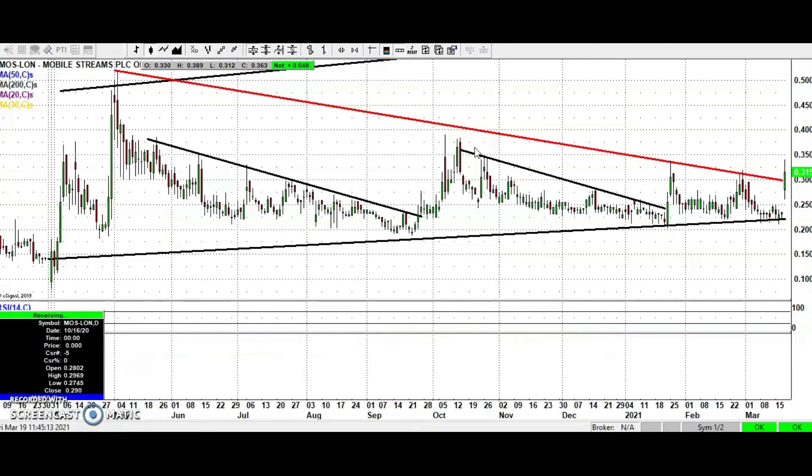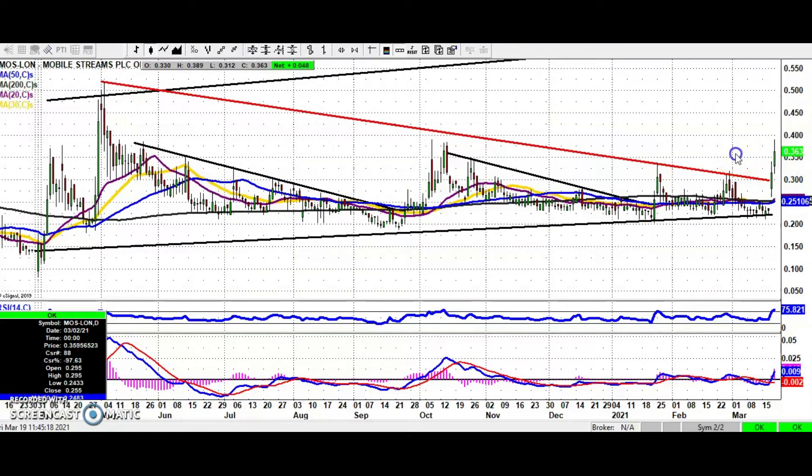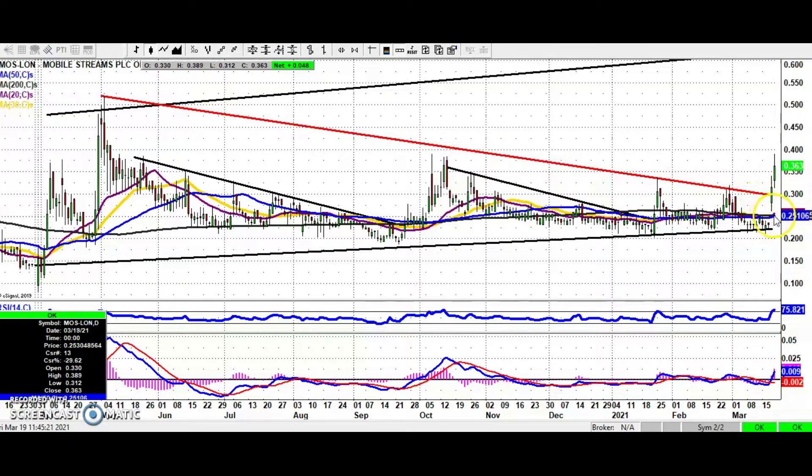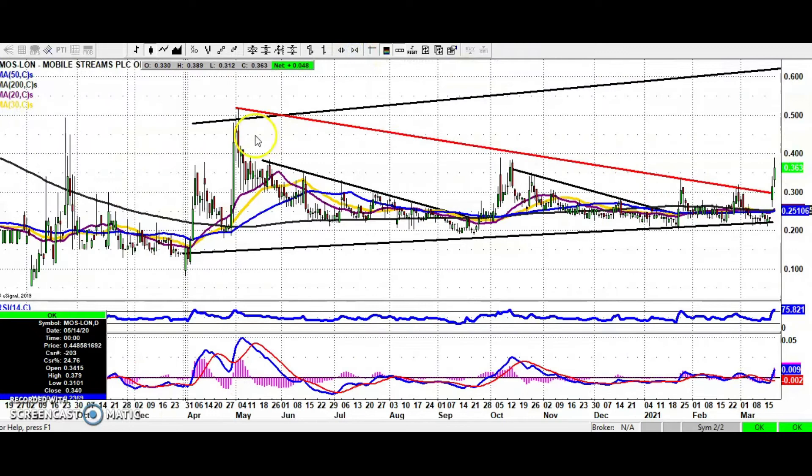On to Mobile Streams, which I think I covered yesterday. This shows the rule of the unfilled gap to the upside — the gap from yesterday has been held and we've broken yesterday's peak around 0.33. Anything above 0.3, and specifically above the top of the gap at 0.26, suggests decent progress ahead. The target here is as high as 0.6 pence, which is the top of an April trend channel from last year. Let's see if we can do something like we've seen at Futura Medical with Mobile Streams.